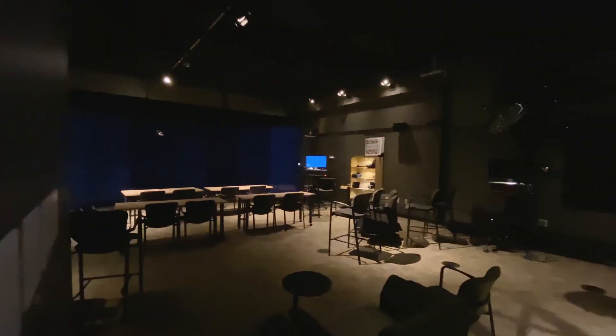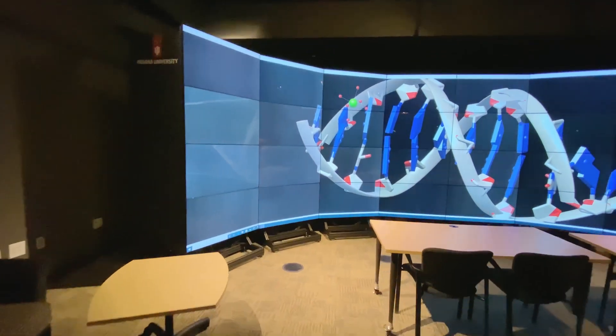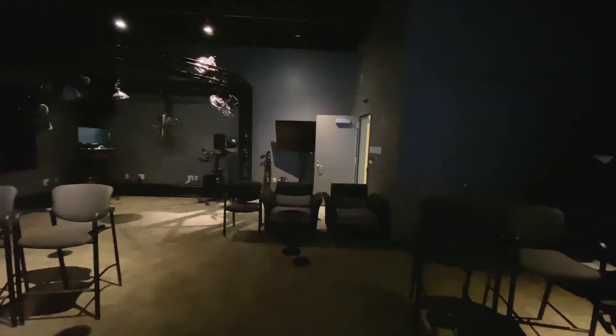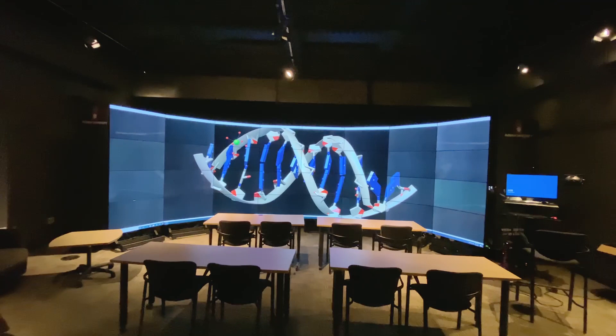The Advanced Visualization Next Lab is an experimental, ever-changing space dedicated to working with the latest in tech. It focuses on virtual and augmented reality, 3D scanning and printing, and immersive visualization using 32 flat screens to create the IQ wall.